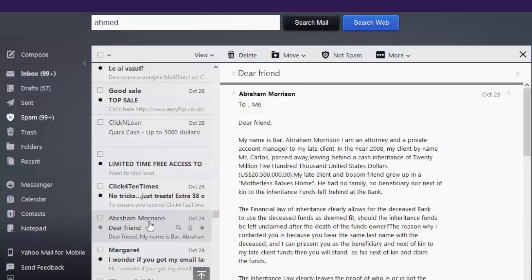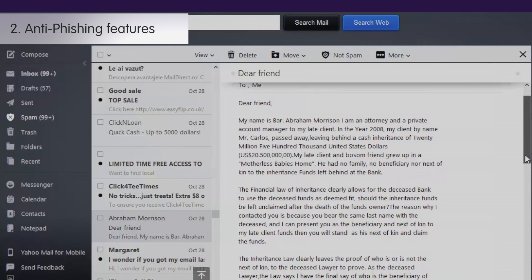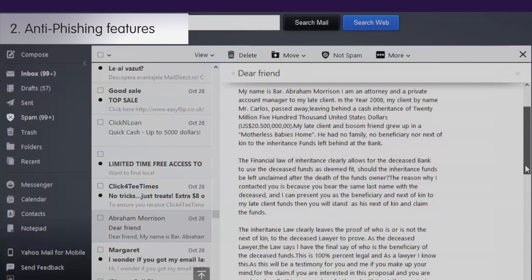Do you spend a lot of time surfing and communicating on the internet? Make sure you get anti-phishing to block attempts by fake websites to steal your personal information.